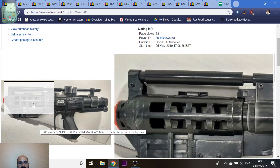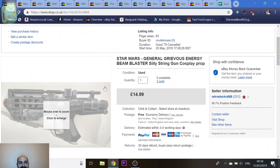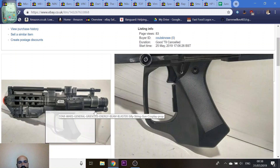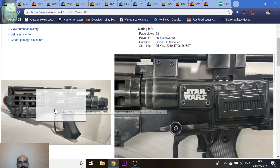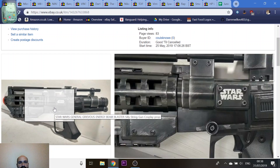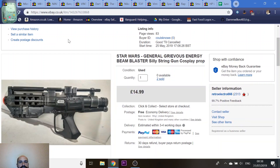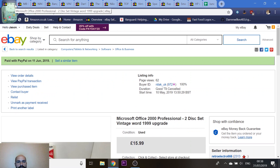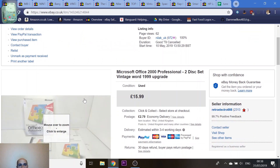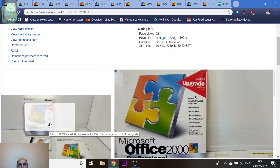I sold two of these silly string blasters — they look like Star Wars General Grievous blasters, though he never actually used blasters so I'm not sure why they were called that. I got them as part of a job lot from Facebook along with some lightsabers. They take cans of silly string and you can squirt them at your enemies. Sold for £15 each.